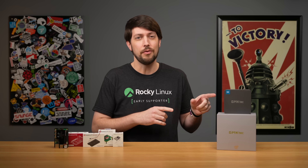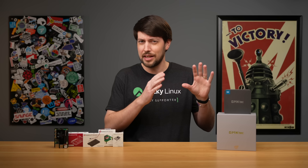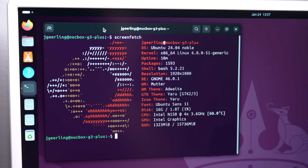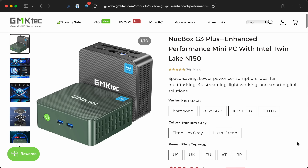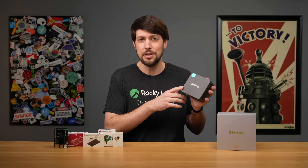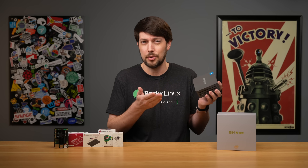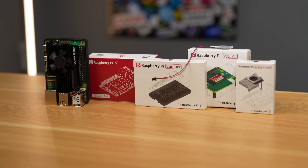Today I have a new version of the GMK Tech Mini PC. It has Intel's newer N150 chip inside, and supposedly that should run circles around the Pi 5, especially if I test them both in Linux. This is the Nookbox G3 Plus. It costs $160, and this particular unit was sent by GMK Tech after they saw my first video. They didn't pay anything for this video and had no input into what I'm saying. And the Raspberry Pi and all the stuff I have with it? I bought it.